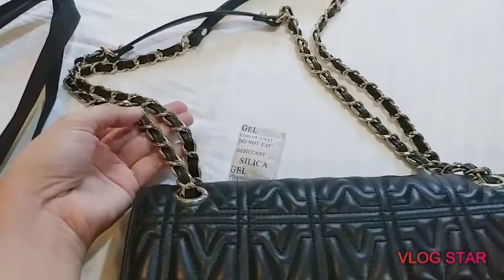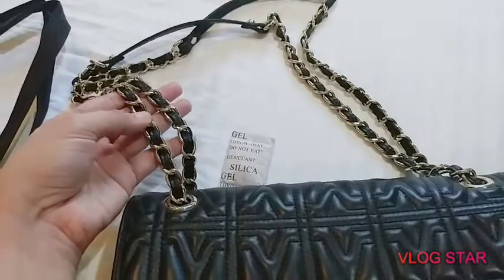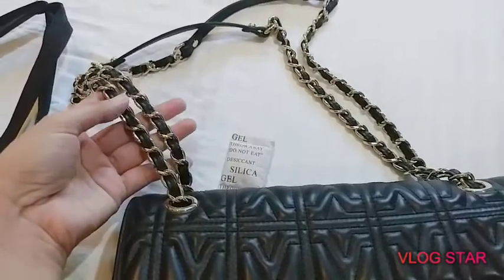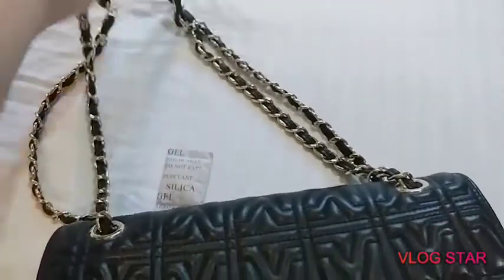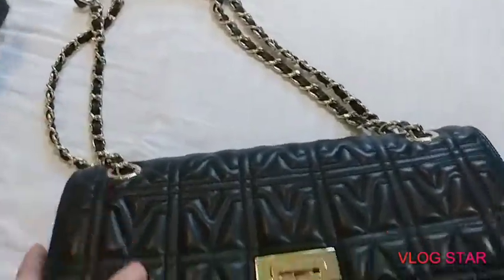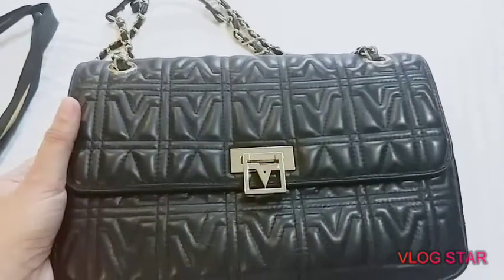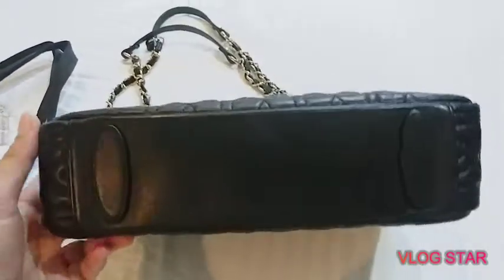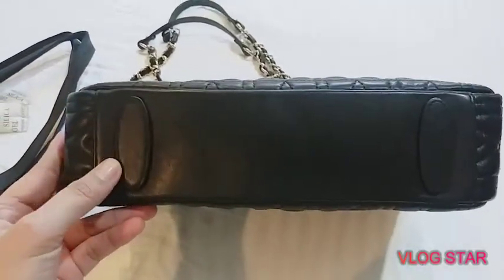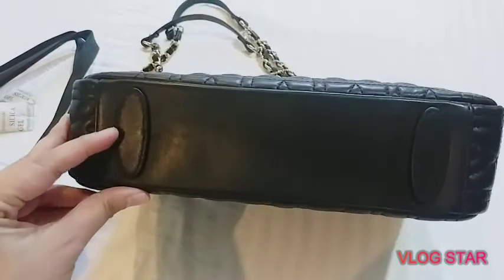I usually use it for formal occasions and formal gatherings, but you can actually use it too if you're just wearing jeans and flats and a shirt. I got this last year on Mother's Day as a gift, but I was able to choose it myself.